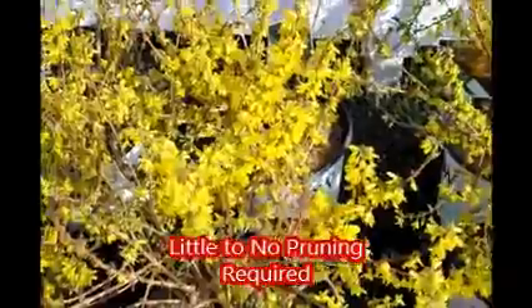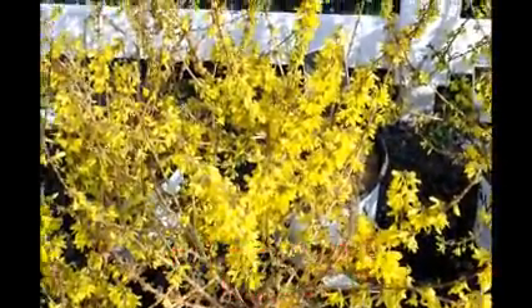If you want this classy looking forsythia, come to Highland Hill Farm on Route 313 in Fountainville, PA. We have plenty of them here for you. It's a proven winner.